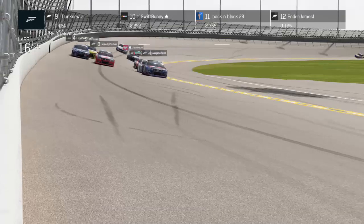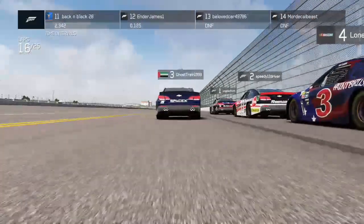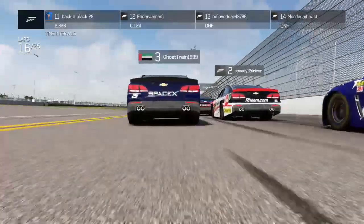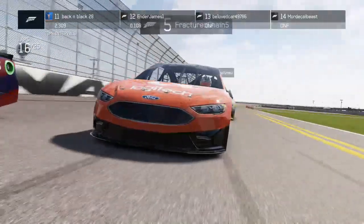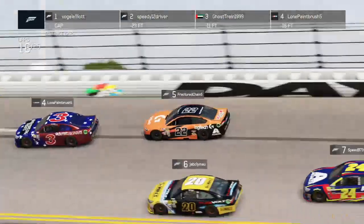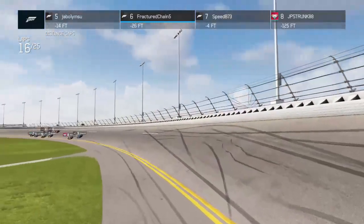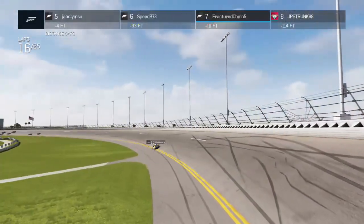We've got a group on the high side and a group on the low side — it's two by two for the lead coming towards the end of this stage. The two finishers that were up front last stage are the ones up toward the front this stage as well. It's a nice little group up front; things are getting racing.